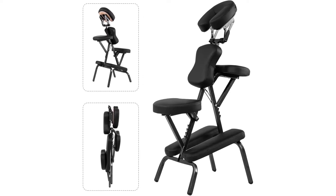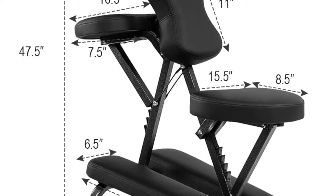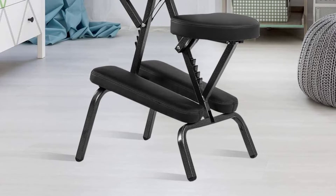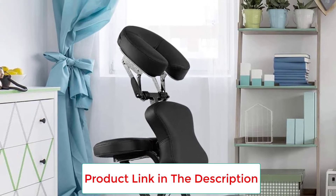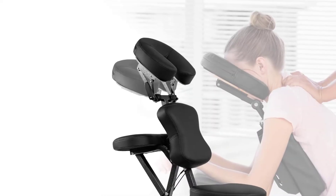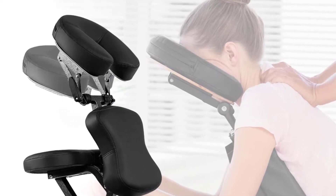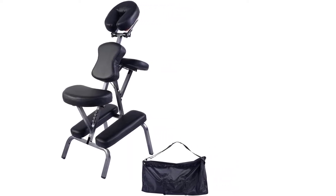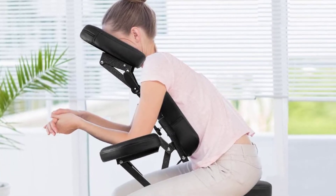You can set the height from 43 to 47 inches and adjust the face cradle, chest pad, armrest, and seat to customize the chair for different individuals. When changing the height of the face cradle, hold the chest plate in position so that they both don't move at the same time. Owners who recommend it as the best portable folding massage chair like its affordability, portability, and durability. Some recovering from surgery appreciate the ability to adjust the headrest parallel to the floor.